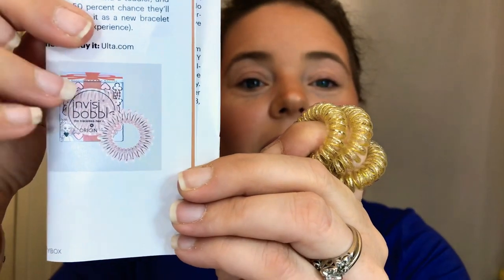The last thing in here is something I absolutely adore — the traceless hair rings. These are just something really cute and actually probably the only thing in here I'll be keeping besides the eye mask. These are like the Invisibobbles — they are so freaking cute. But I just realized they're gold. These are $7.95 for three at Ulta. They will not crease your hair and they will not pull the hair out like regular rubber bands or soft hair ties do.